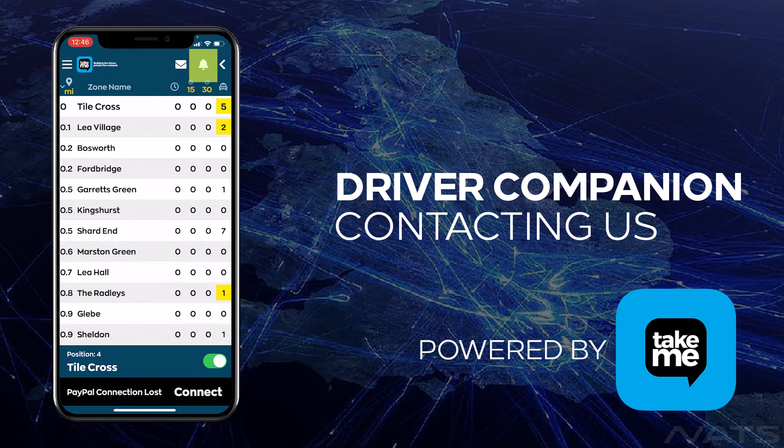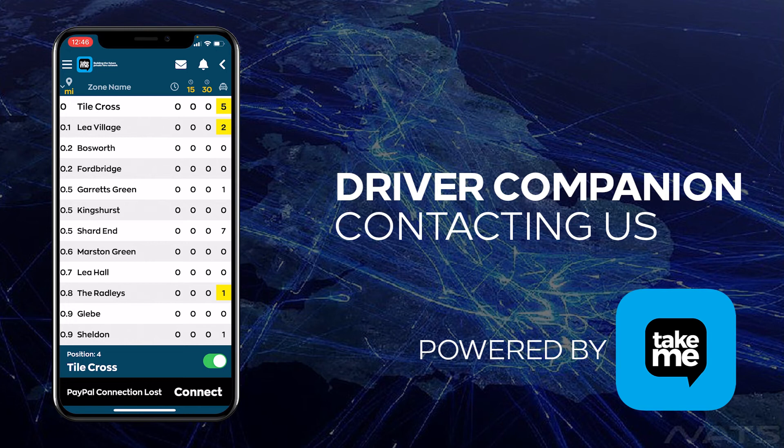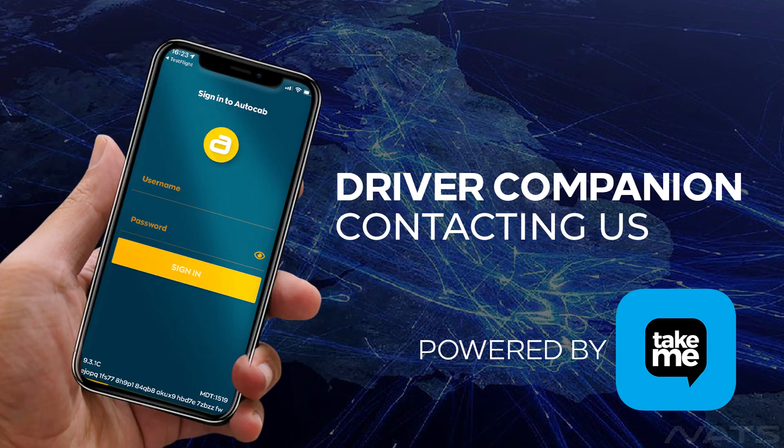At the top of your screen you have a bell icon. By pressing this bell you can then press confirm. As soon as you press confirm, it sends an urgent message to the office saying that you are in need of assistance. It also alerts nearby drivers of your position so they can assist.